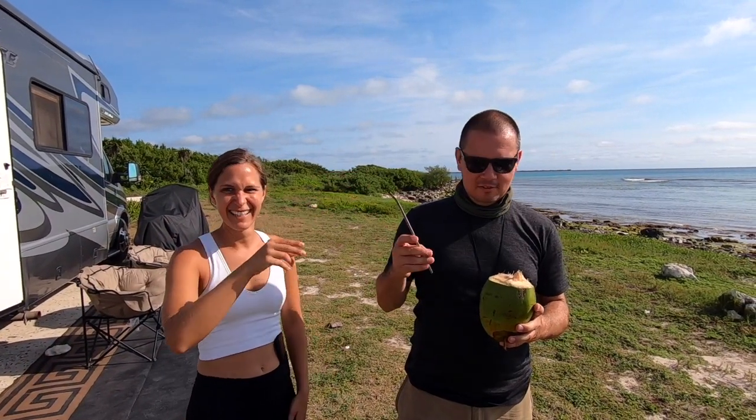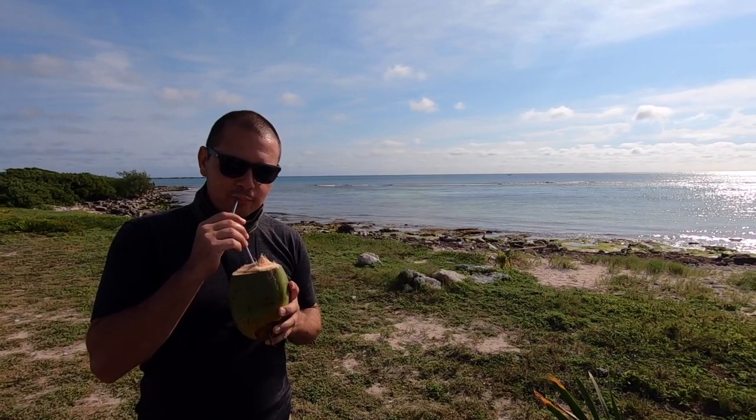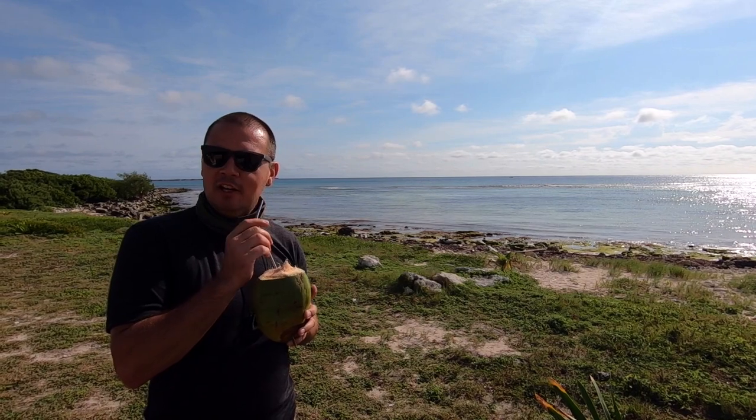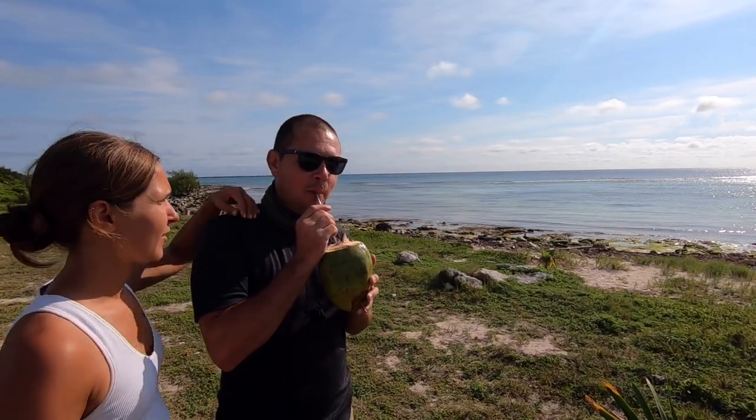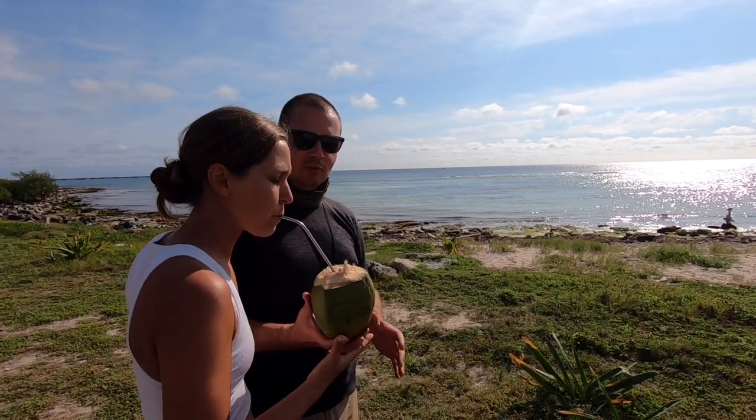Look at these fancy reusable coconut drinks! You're getting one because you didn't offer me any at the Airbnb. I did offer you some - you were just in your own world. That was really good.